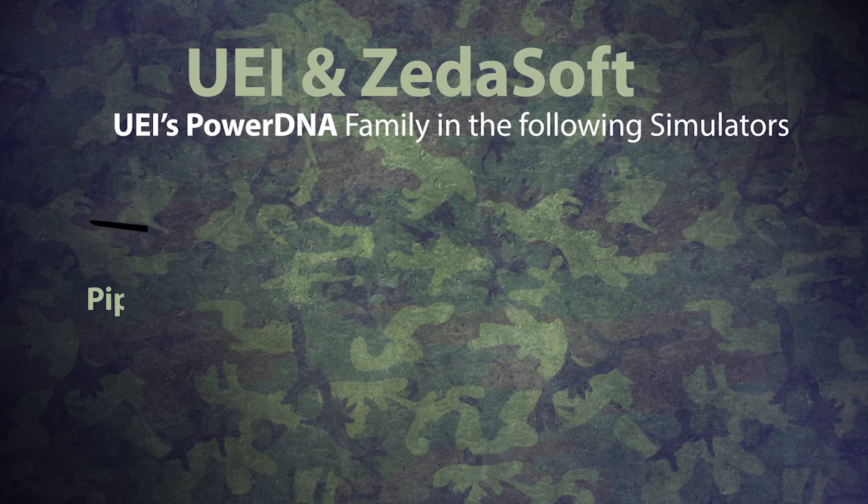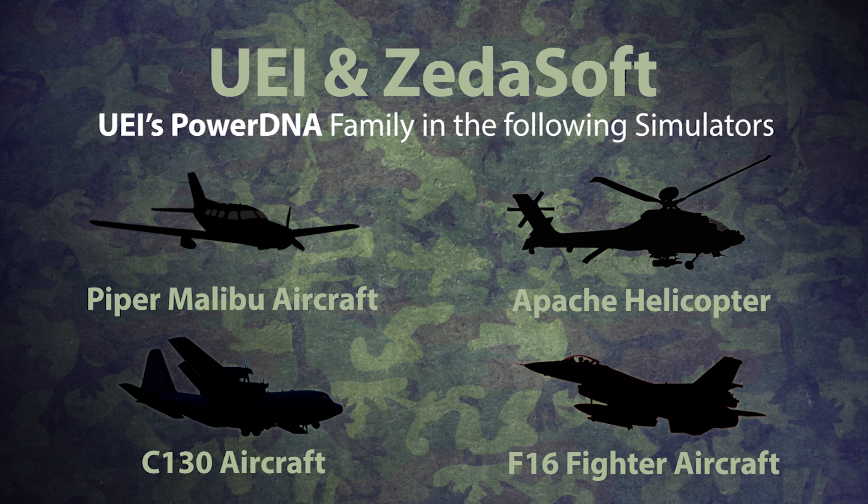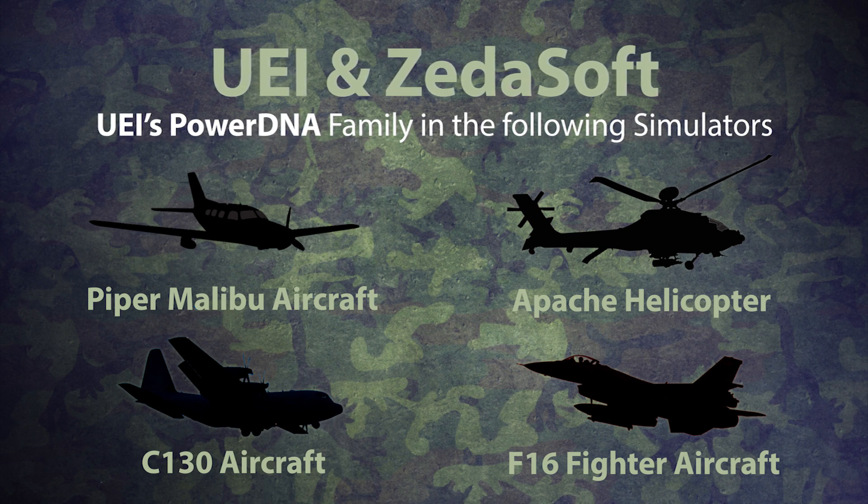My name is GW Estep. I'm the President and CEO of Zetasoft Incorporated out of Fort Worth, Texas. One of our first customers that needed a very high-end I/O system for their simulator was the FAA up in Oklahoma City.